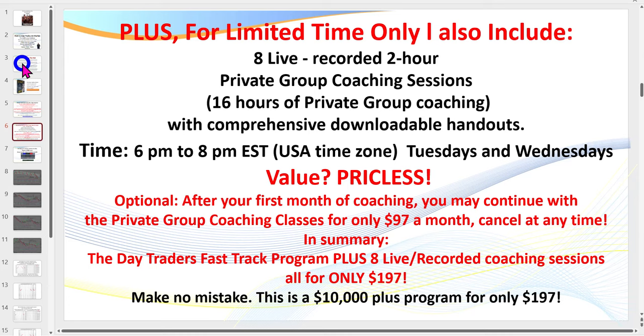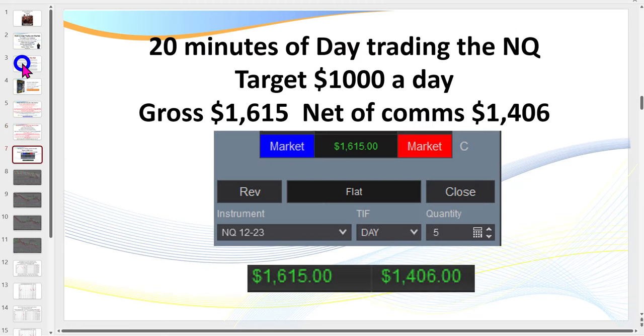I run a live coaching room and a live trading room. You can attend eight of my live coaching sessions — every Tuesday and Wednesday evening, 6 p.m. to 8 p.m. Eastern Standard Time, I run two-hour coaching classes on how to successfully day trade. If you can't attend live, sessions are recorded. After the first month, should you decide to continue, drop me an email and you can continue for $97 a month. I've got over 200 traders that attend these sessions, so they're valuable — all for only $197. Click the link below.